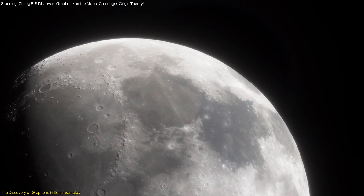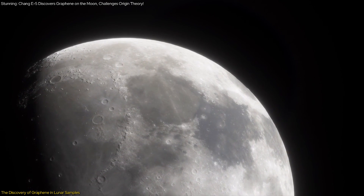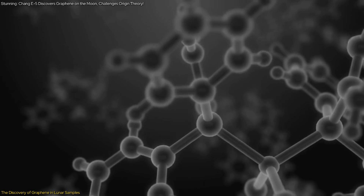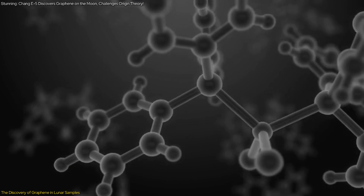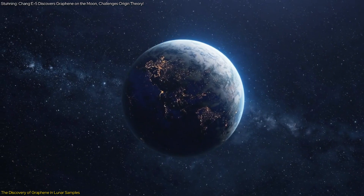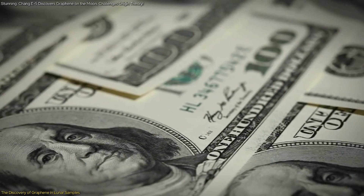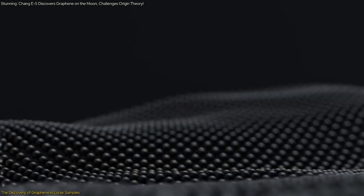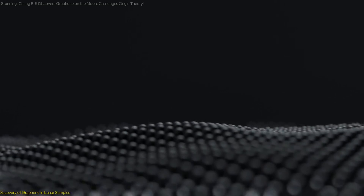This groundbreaking discovery not only advances our understanding of lunar geology, but also has practical implications. By studying how graphene forms naturally on the moon, scientists could develop new methods for synthesizing high-quality graphene on Earth. This could lead to more efficient and cost-effective production techniques, benefiting various industries that rely on graphene's unique properties.